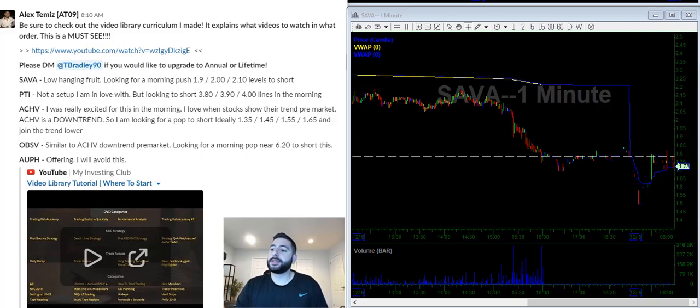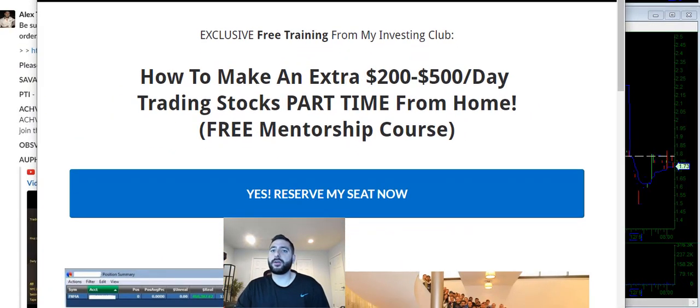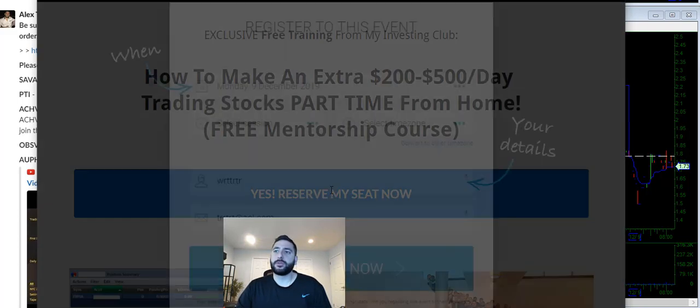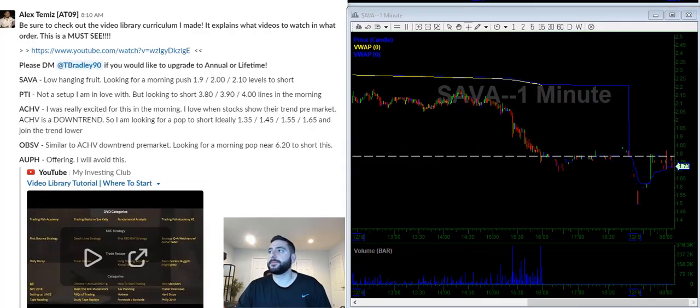Good morning everyone, today is Monday December 9th at 8:11 AM. Every Monday I put out a free video watch list on YouTube, and every other day I post video watch lists for MIC members. If you're new to trading or don't know anything about MIC, I've put together a free two-hour webinar for non-members — a crash course into MIC and trading. We do limited seating every single week, so reserve your spot.